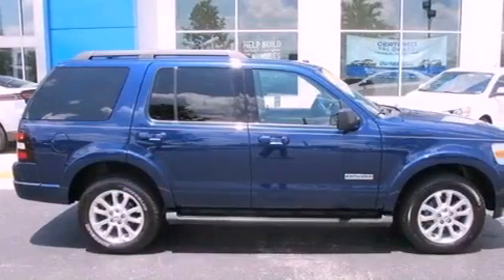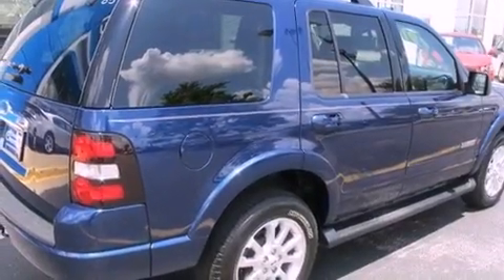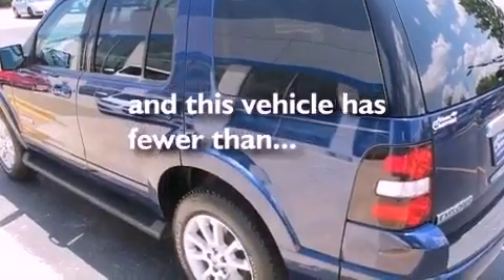Features include aluminum wheels, a low-tire pressure indicator, cruise control, a four-wheel independent suspension, a security system, front and rear floor mats, fog lamps, stability control, a power driver's seat, and this vehicle has fewer than 60,000 miles on the odometer.